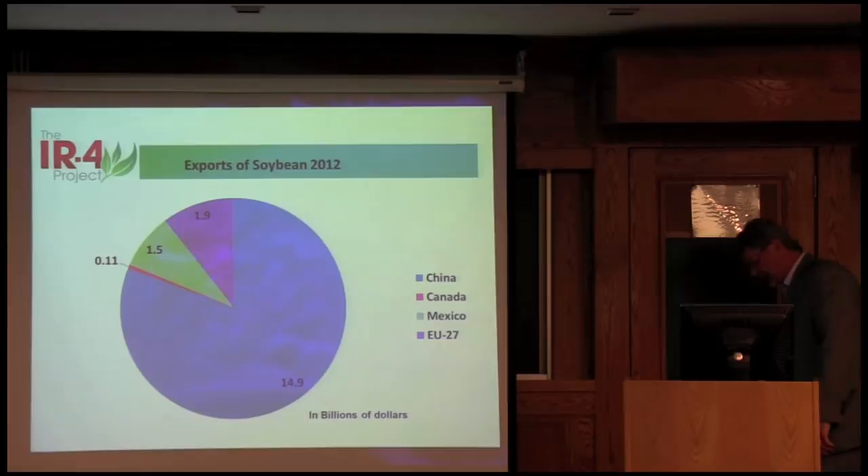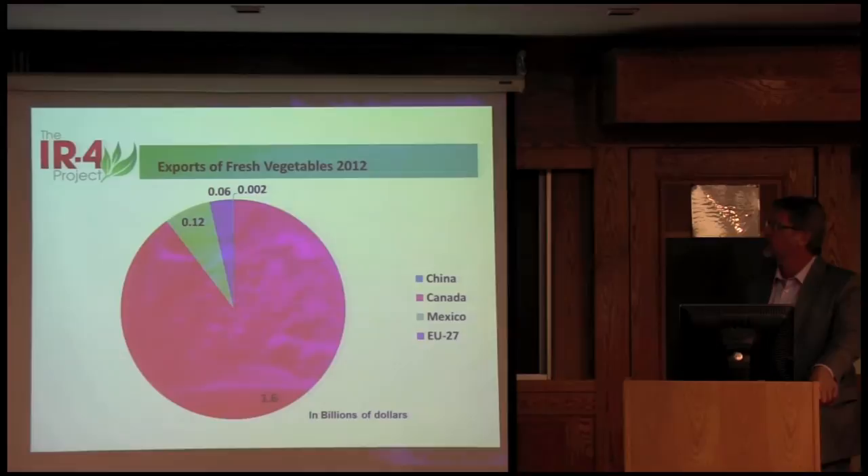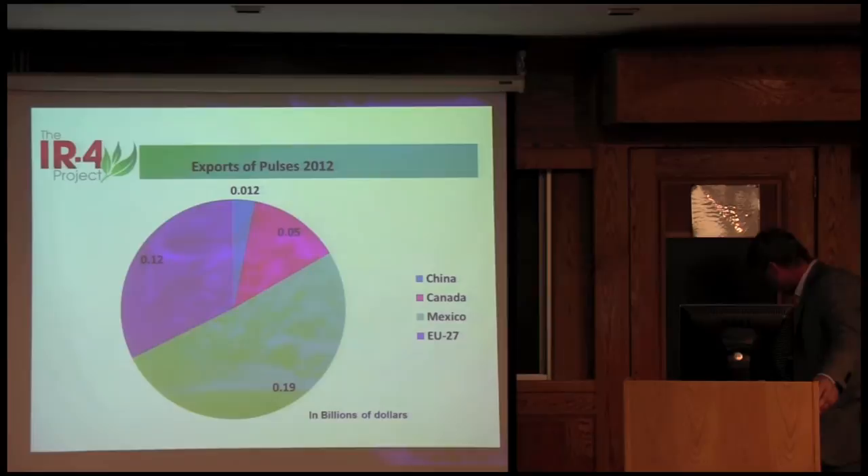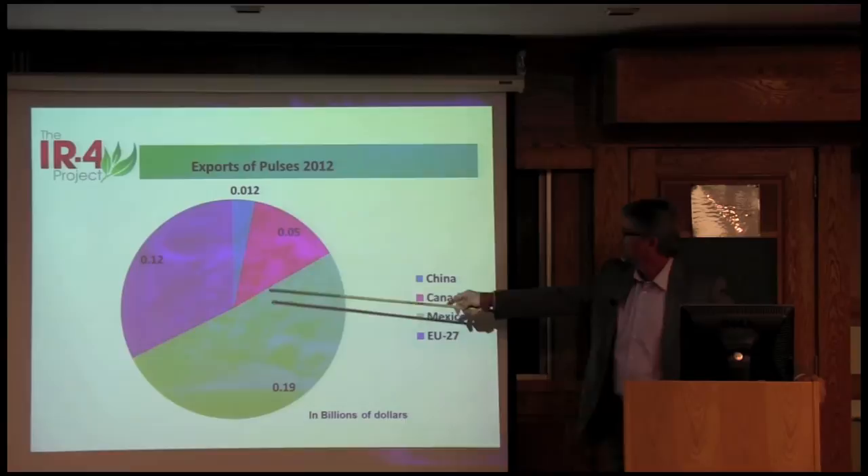When I get to the next commodities, you can see the value isn't nearly as high. But if we look at fresh vegetables going to Canada, that's our primary market — the lettuce, the onions, a lot of the fresh vegetables we export are really going to Canada. Then we look at pulses — beans, peas, dry beans, dry peas — Mexico is probably one of our largest markets there, but the EU is also a significant market.